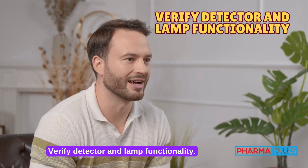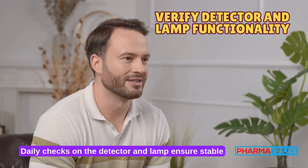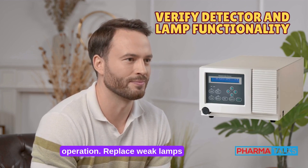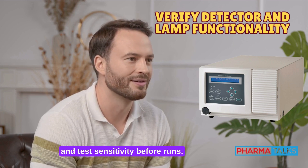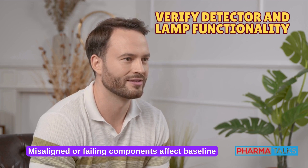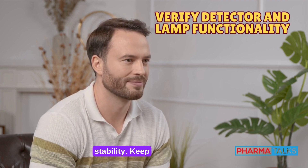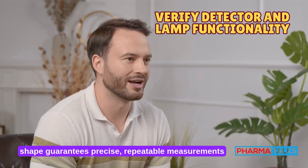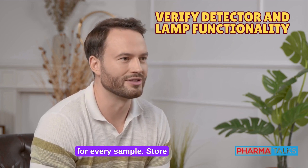Verify detector and lamp functionality. Daily checks on the detector and lamp ensure stable operation. Replace weak lamps and test sensitivity before runs. Misaligned or failing components affect baseline stability and peak detection. Keeping the detector in top shape guarantees precise, repeatable measurements for every sample.